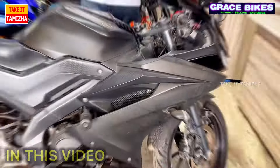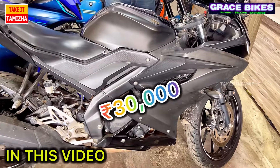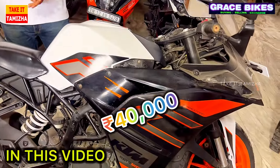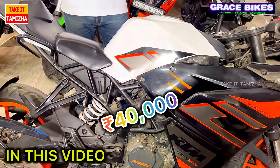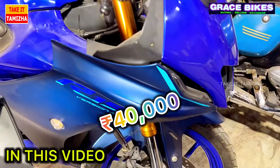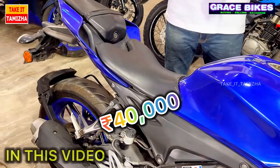If you have just Rs. 30,000, you can have the R&5 V3 2021 model. We also have the RC 125 2021 model, which is Rs. 40,000. If you have just Rs. 40,000, you can have the R&5 V4 2023 model.